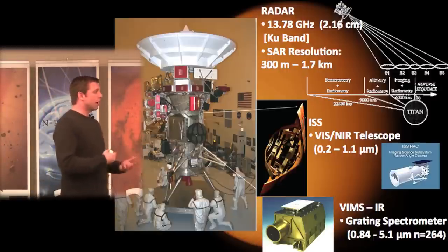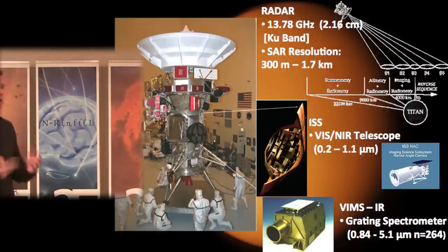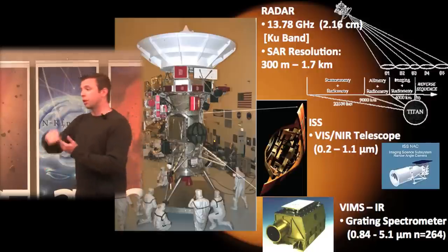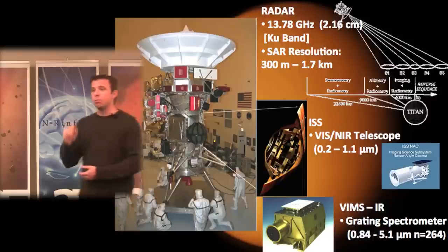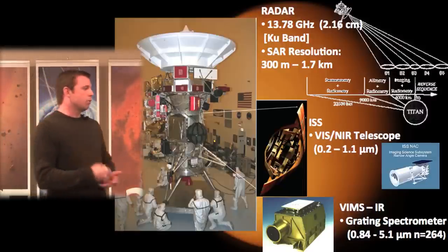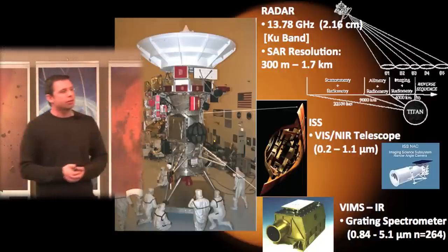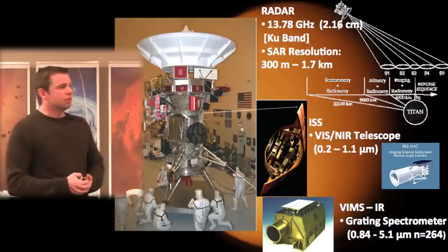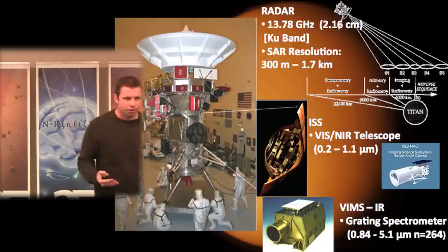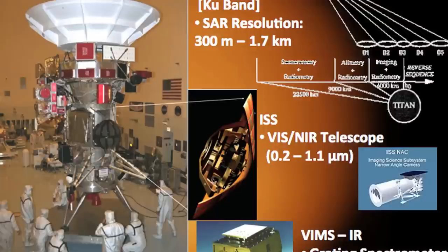Penetration is especially important on an icy satellite like Titan. Unlike Earth where radar penetrates maybe 8 centimeters of water, through pure ice this radar can penetrate about 10 meters, and through liquid methane — if our dielectric constant measurements are right — about 8 meters. So we're talking significant penetration compared to what you'd expect for water or rock-type land surfaces on Earth.